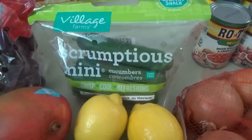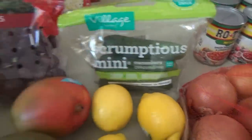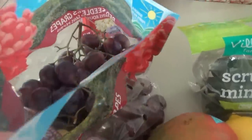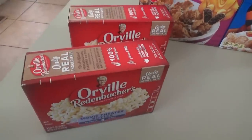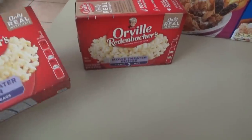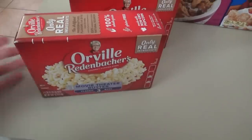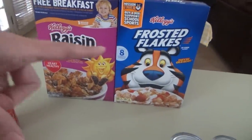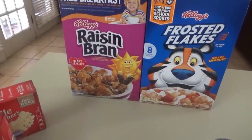So we got mini cucumbers from Ingles, bananas, and grapes — only $0.98 a pound, cheaper than Aldi this week. The popcorn three-packs were on sale for $1.88. At Walmart they only had six-packs for around six dollars, so two of these three-packs comes out cheaper. The last things we got were cereal — the frosted flakes is a monthly deal for $2.98, and the raisin bran was on sale this week for around $2.48–$2.50.